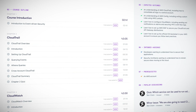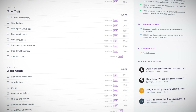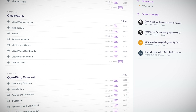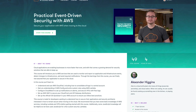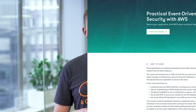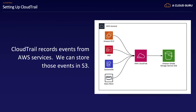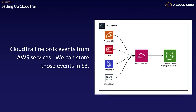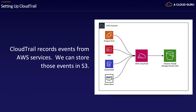First up is our new Practical Event Driven Security with AWS course. Deploying applications in the cloud doesn't have to be scary — there are plenty of ways to closely monitor what's going on inside your AWS account, but sometimes you just need to know where to start. This hands-on course is ideal for developers wanting to understand how to secure their applications and for security architects interested in remaining secure when moving to the cloud. Instructor Alex Higgins shows us how to use AWS services that monitor and report on application and infrastructure events, detect changes to infrastructure, and send you required notifications.